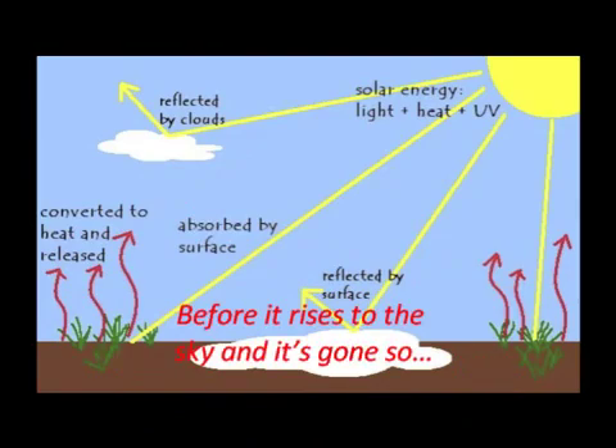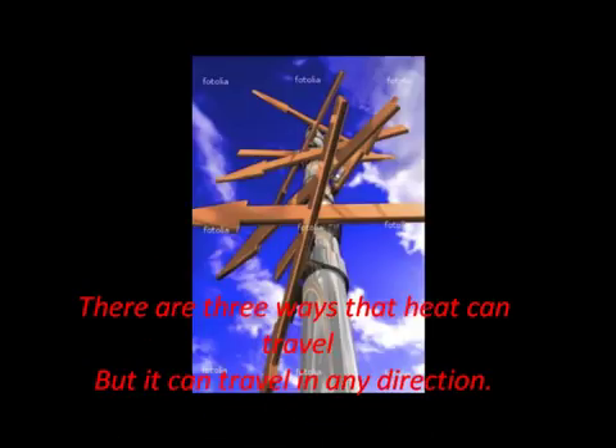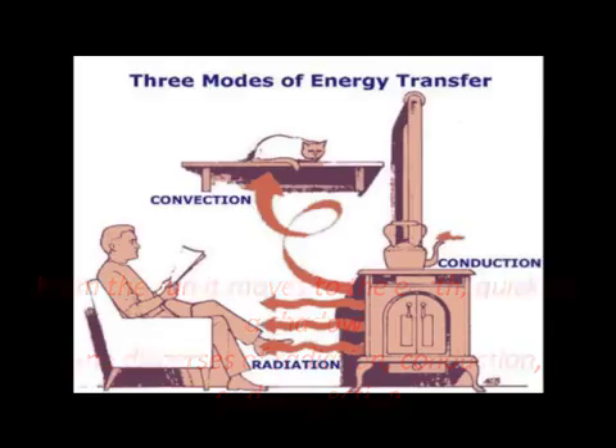What this heat is going through before it rises to the sky and it's gone. So there are three ways that heat could travel, but it could travel in any direction. From the sun it moves to the earth quick as a shadow, and disperses radiation, conduction and convection.